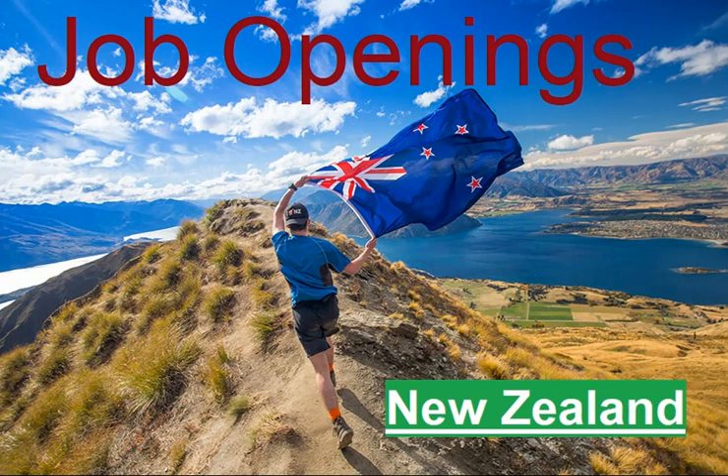Hello and welcome to all of my viewers and subscribers. Good morning to all — I hope you are all doing well. Now I am going to share about the latest job requirements from New Zealand — the latest job openings from New Zealand. If you are interested to apply for these jobs, keep watching this video till the end.